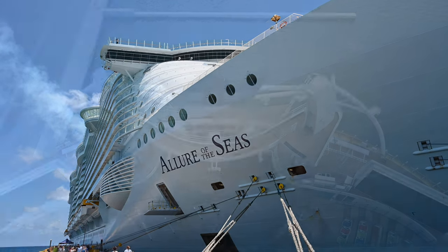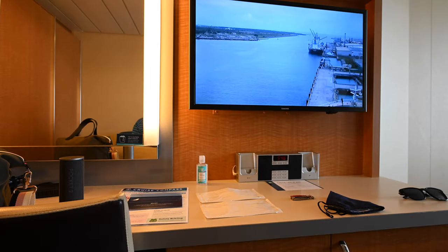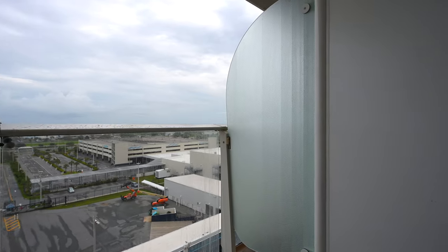This is Aaron and Linda with Traveling Flamingo, and today we're aboard the Allure of the Seas to give you an overview of what the balcony stateroom looks like on one of the world's largest cruise ships. All that coming right up.